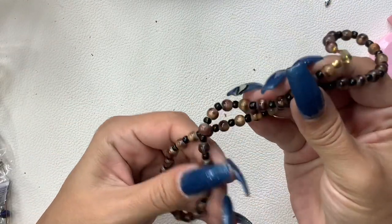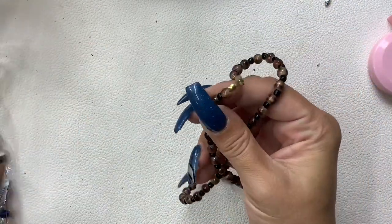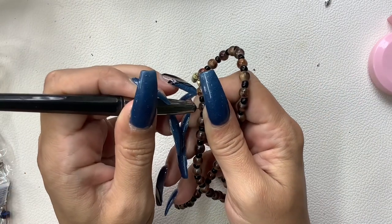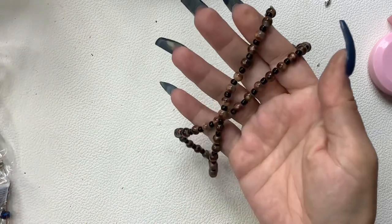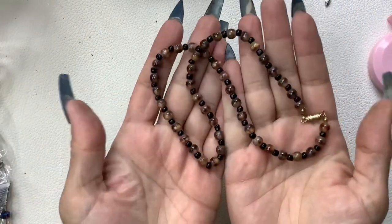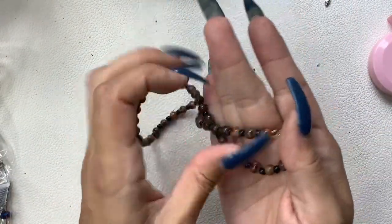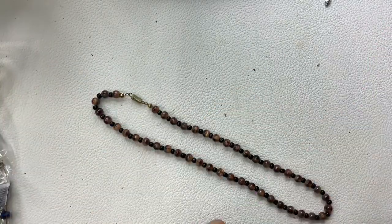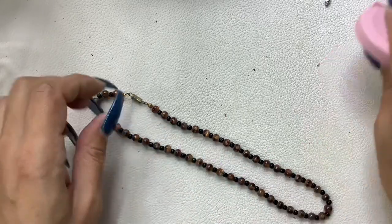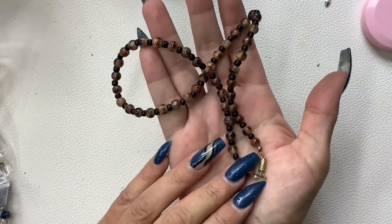This has some type of stones — these don't feel like glass. Yeah, maybe some type of stone, but I'm not sure. Barrel clasp. Really nice fall colors — eight-inch wearable. Five dollars.